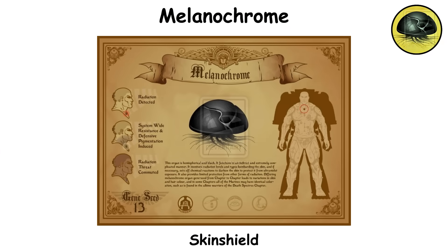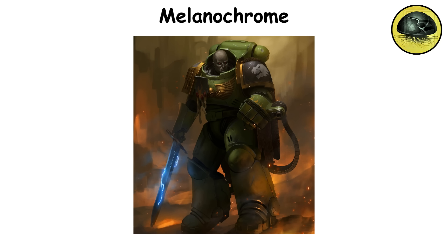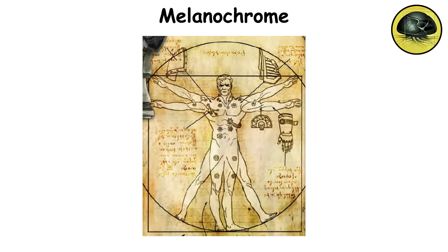Melanochrome. Often referred to as the skin shield, this hormonal implant is intricately connected to the lymphatic system and plays a crucial role in managing melanin production in the skin. This allows space marines to better cope with harsh sunlight and various types of electromagnetic radiation. When they encounter high levels of radiation, the melanochrome kicks in, causing the skin to darken and providing a protective barrier against cellular damage. This response happens automatically and adapts based on the surrounding environment. Over time, different mutations in this organ have resulted in unique pigmentation traits among the various chapters.